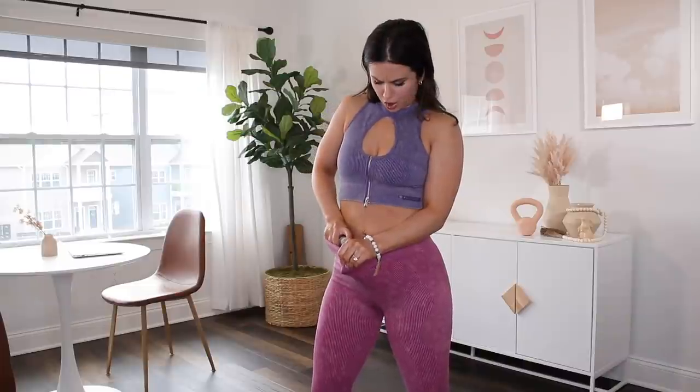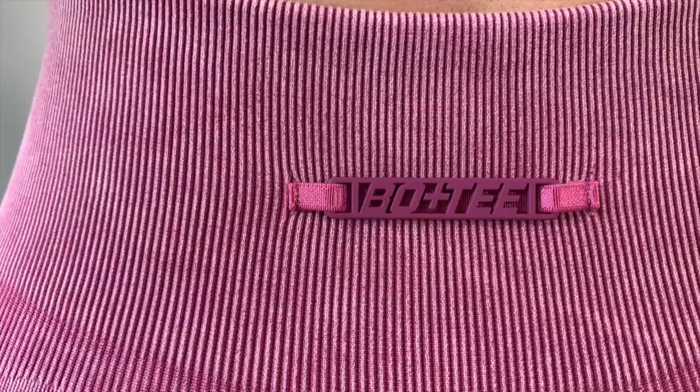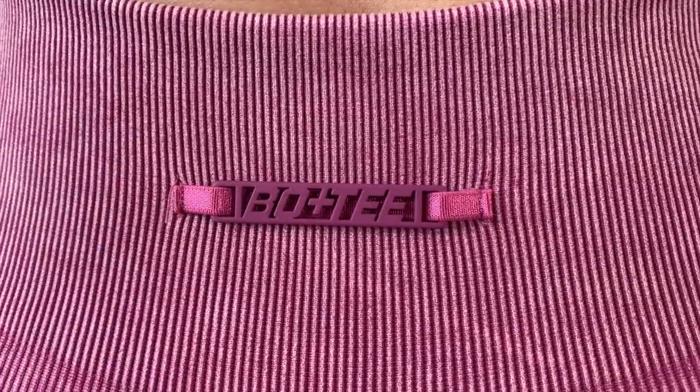Is it good at wicking sweat? After a few minutes it's still pretty soggy right here. With this thickness it doesn't completely wick very fast.